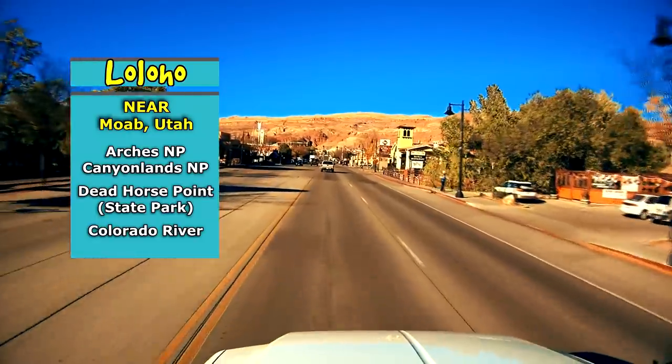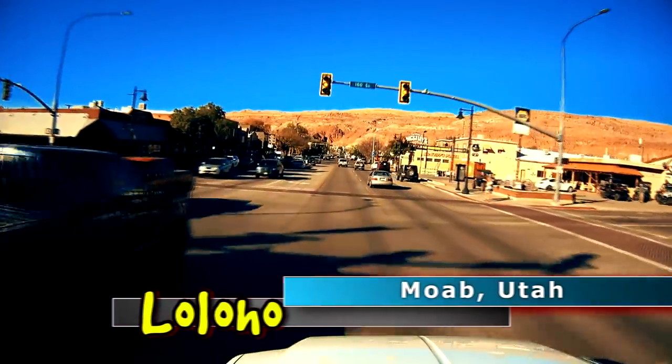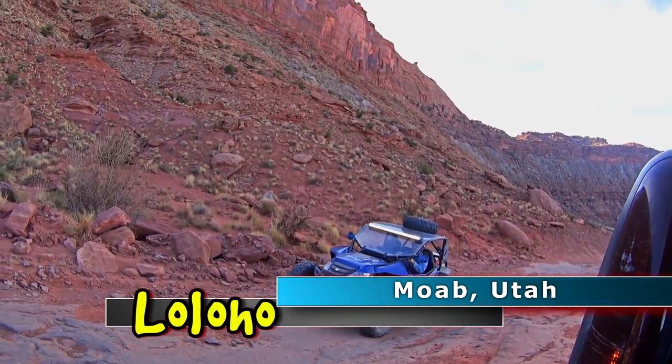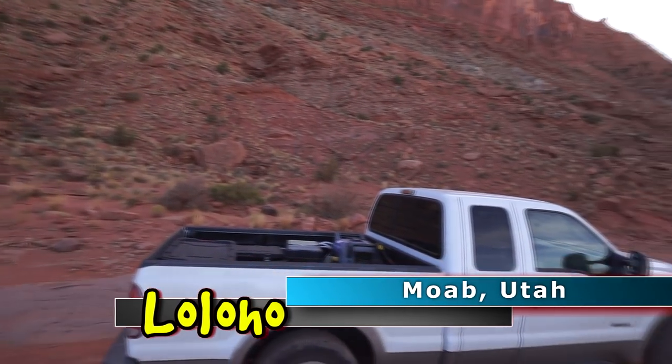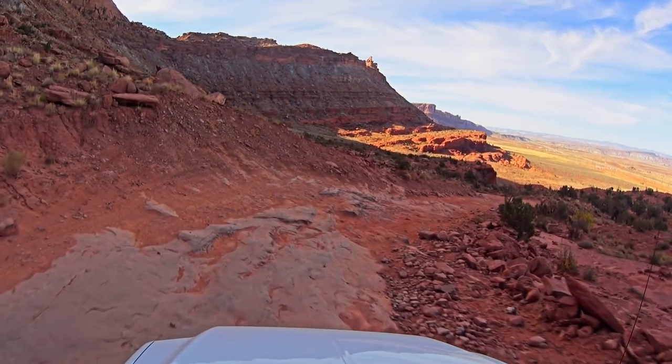The good thing about Moab is it kind of has everything you need. There are plenty of restaurants, there's some decent grocery stores, there's a few breweries, that sort of thing. They have Jeep rentals — four-wheel drive off-roading is very popular in the Moab area, and they also have those dune buggy rentals as well.